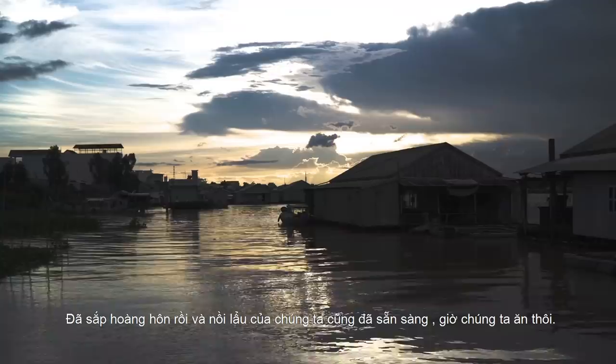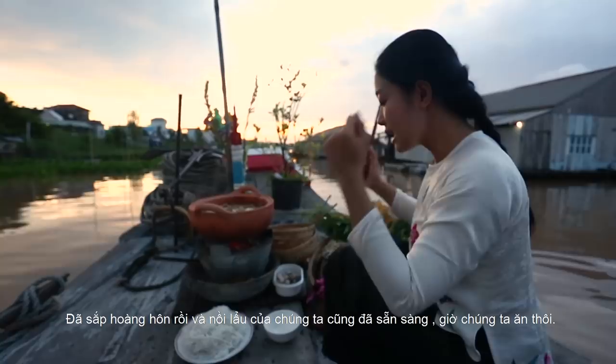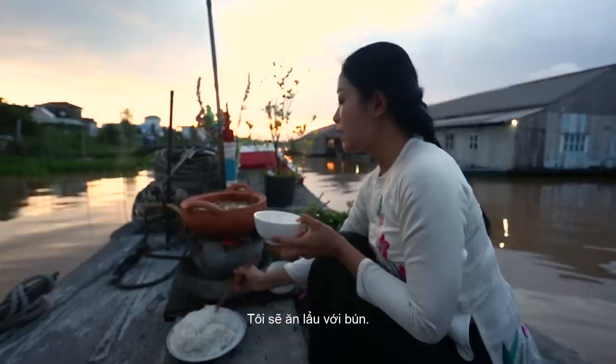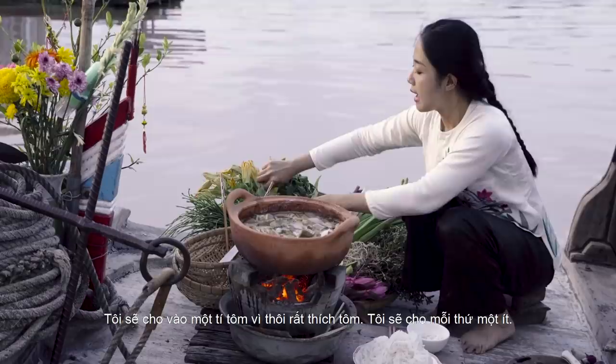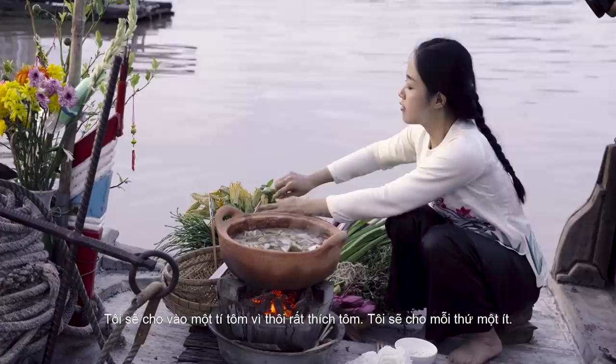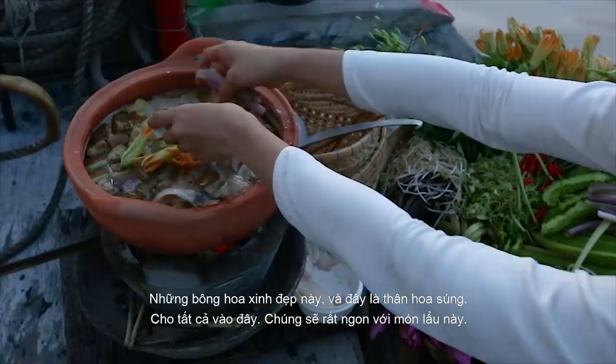It's sunset now and my hot pot is finally done, so all we need to do now is eat! I'm gonna eat it with some vermicelli and chili. I'm gonna add in some prawns because I love prawns. I'm gonna add a bit of everything — beautiful flowers, put it in there, and this is the water lily. Put it all in there, it'll taste so good with the hot pot.